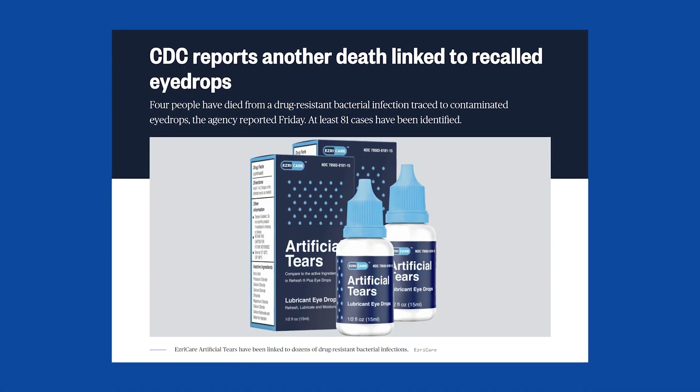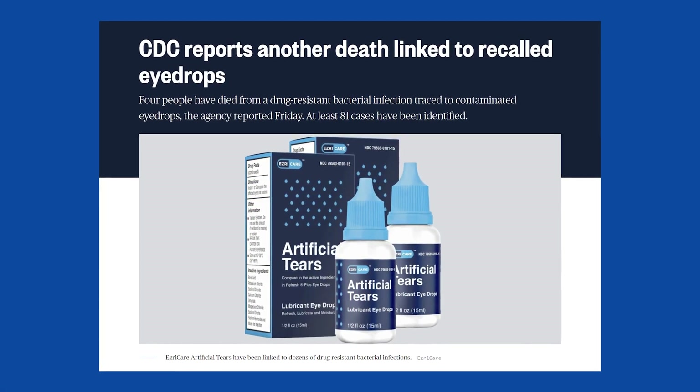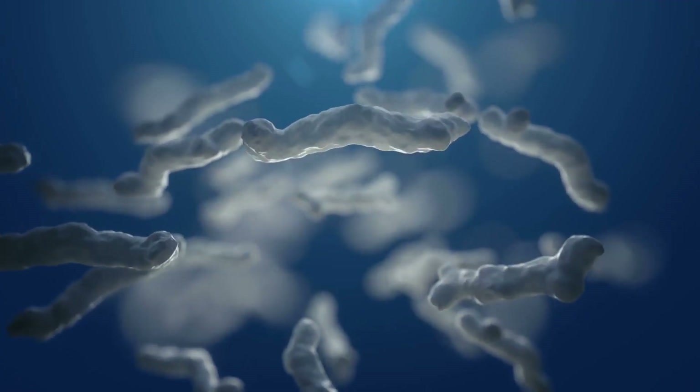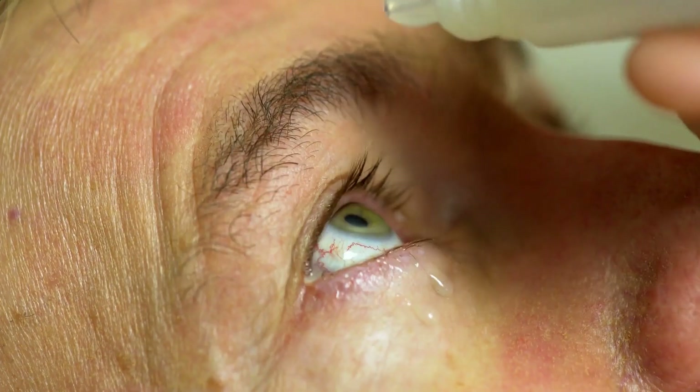If you found this video, it's likely because you saw the news — there is a type of artificial tear that has caused people to go blind, lose an eye, and even die from a bacterial infection brought on by the eye drops. So how do you know if you need to be worried about the eye drop that's sitting in your bag or in your medicine cabinet? I'm going to explain it all right now.